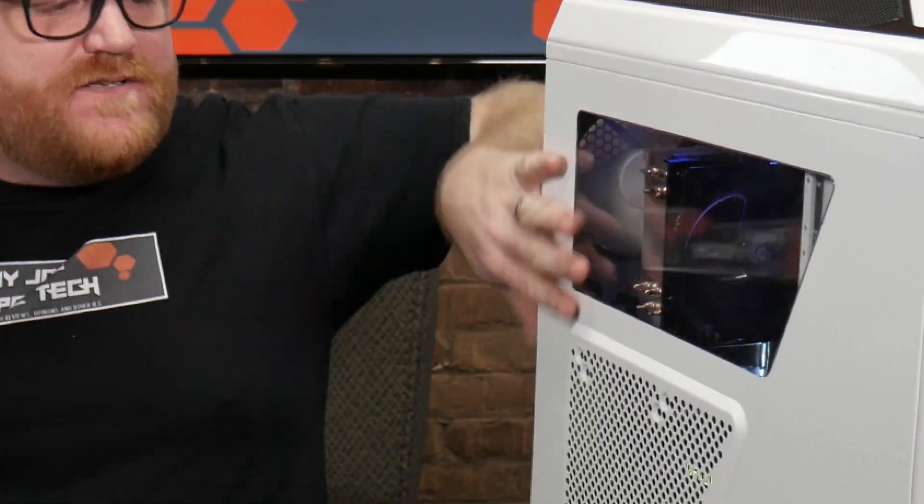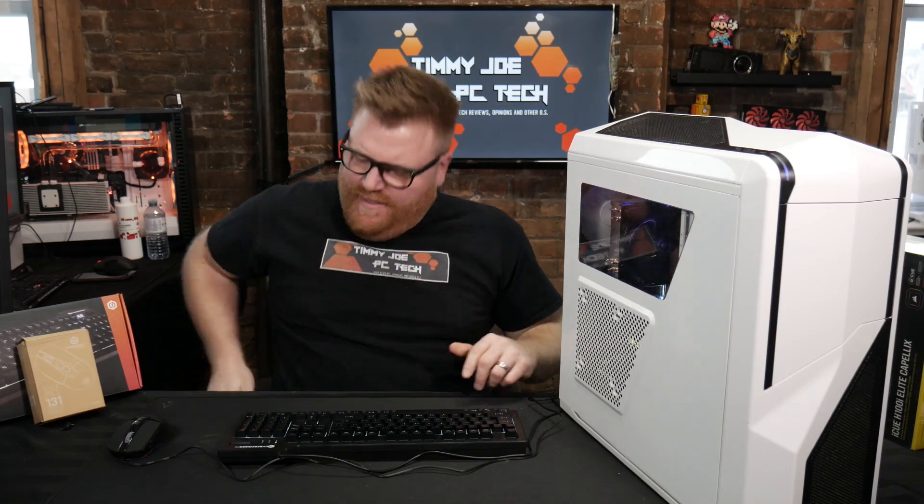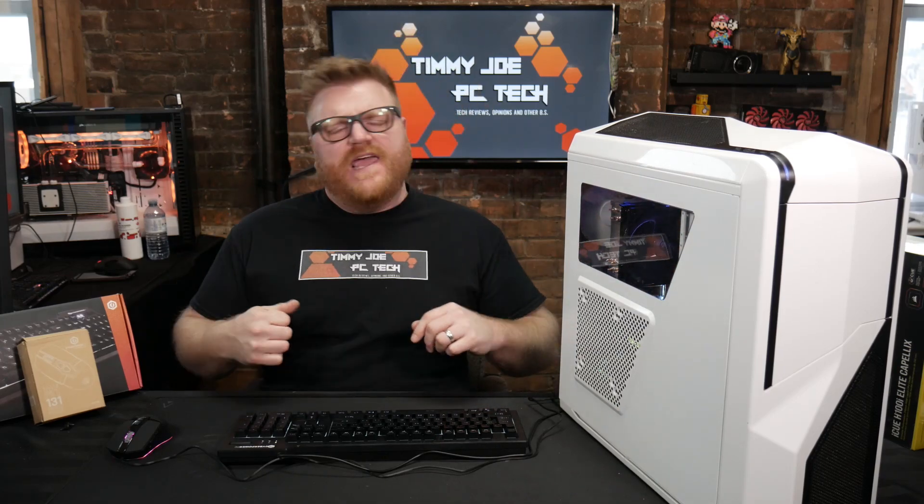Hey my little senoritas, it's Timmy Joe making videos, computers, stuff and things, and today on the docket — it's been a hell of a freaking year, hasn't it.